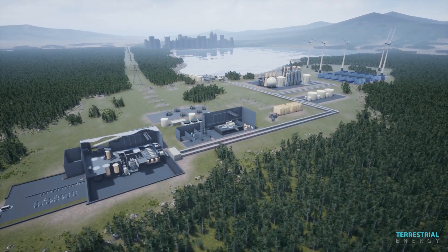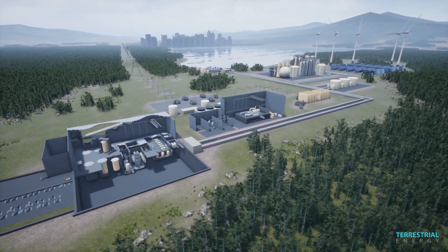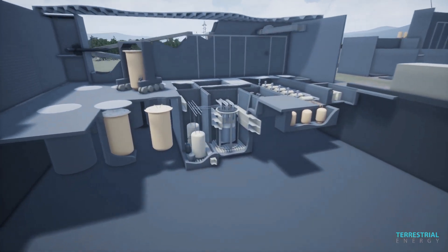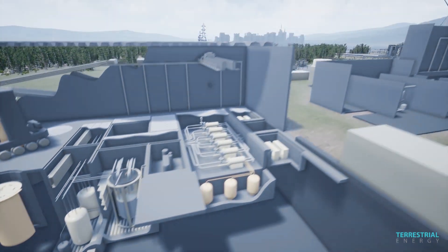Terrestrial Energy's Integral Molten Salt Reactor, or IMSR, is a Generation IV nuclear innovation. This modular power plant generates clean, reliable, and cost-competitive heat and power for many applications. The IMSR supports the hybrid energy system of a clean energy future.